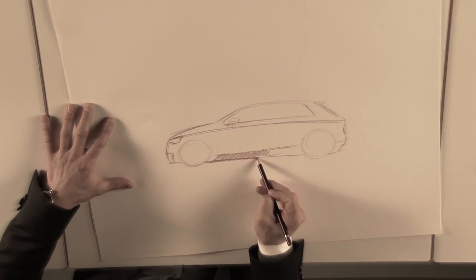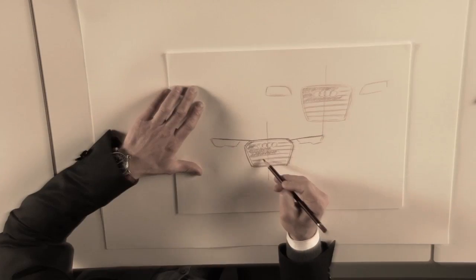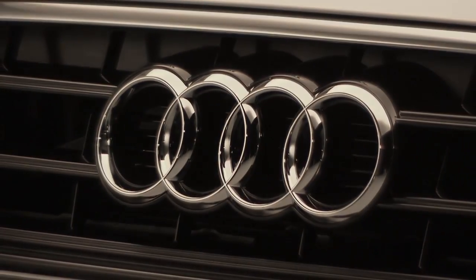Humans are creative. It is often a long journey from the first sketch to the finished article — that is, of course, always the goal. The outcome may be a thing of real beauty, such as the new Audi A3.